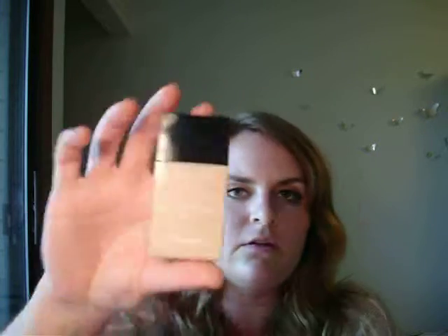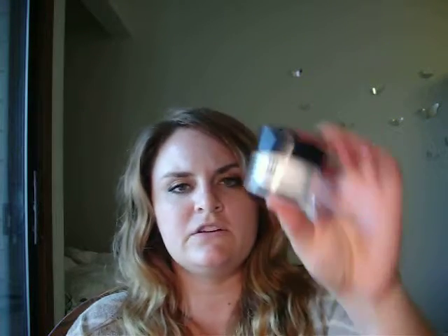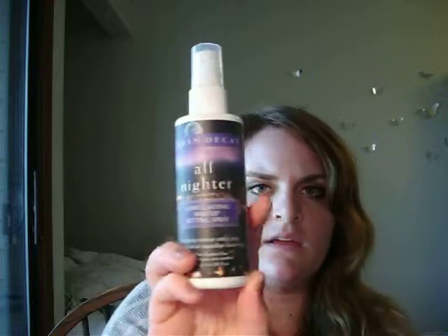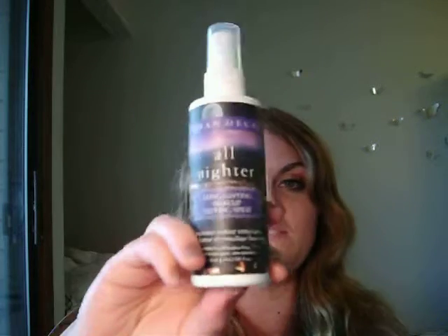Otherwise, if I am using a liquid foundation, typically what I've been using is the Vitalumir Aqua, just because it's so light and comfortable to wear — I don't mind it in the heat. And I set it with a little powder or a setting spray. I either use the Makeup Forever HD Powder or the Urban Decay Setting Spray, or both. Usually I've just been using the setting spray though — I absolutely love it, it helps a lot.